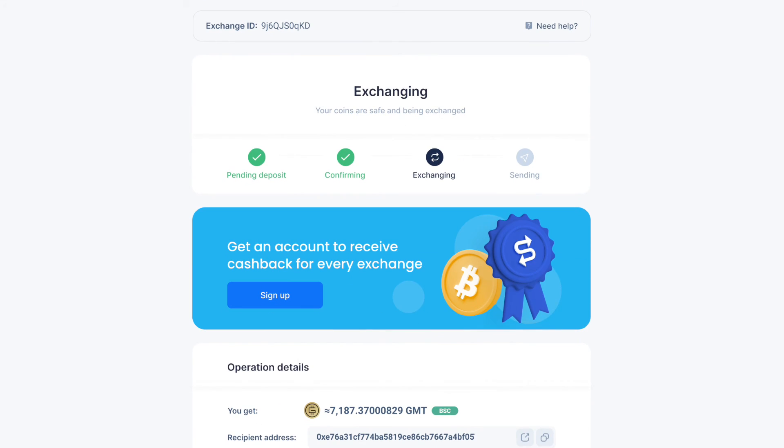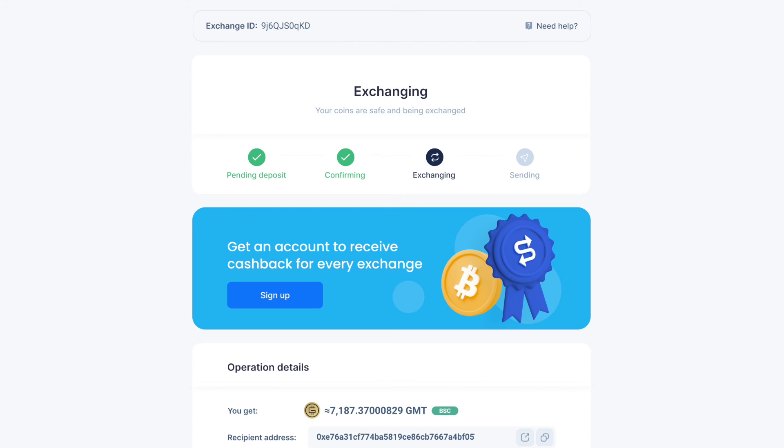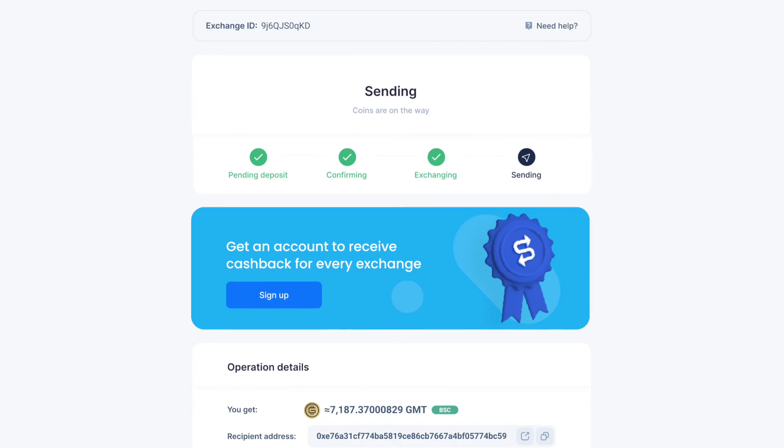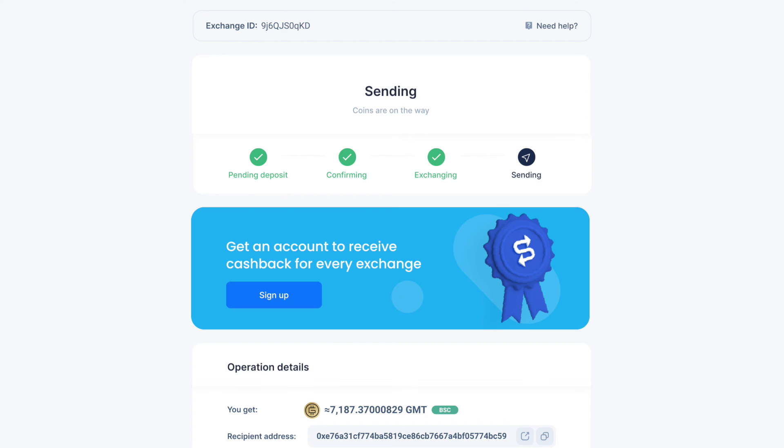Then, after we have received the deposit to our address and the transaction has the required number of confirmations, the status will be indicated as 'Exchanging,' which means your exchange is in progress. While our system is sending you STEPN, the status changes to 'Sending,' and you will only have to wait a little for the tokens to reach your address.